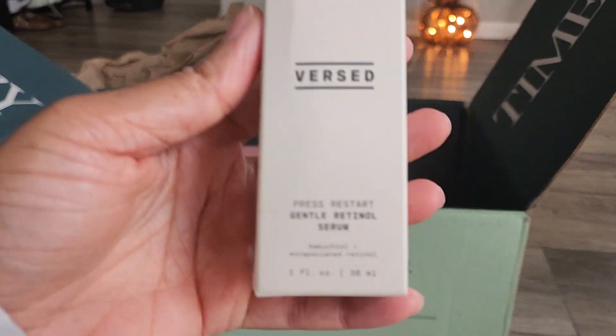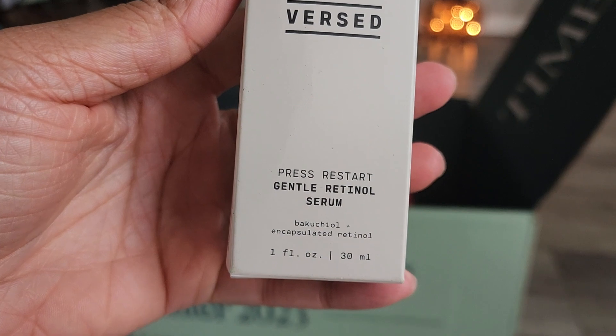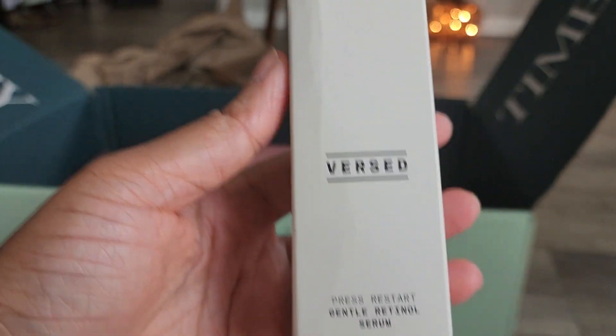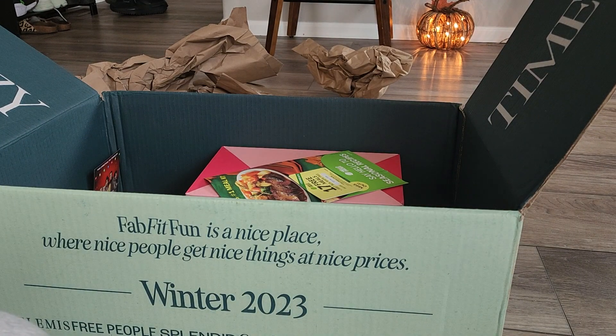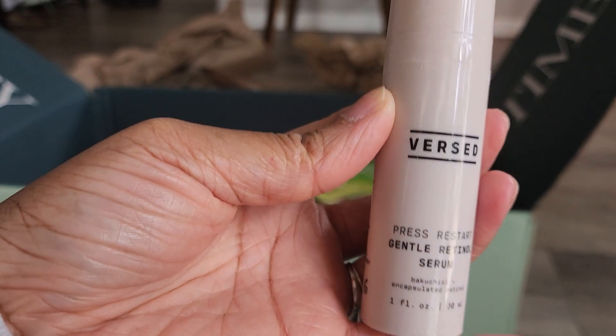We have the Versed Gentle Retinal Serum. I actually picked this for my sister — I won't be using this myself. It comes out of the package looking like this — one fluid ounce.